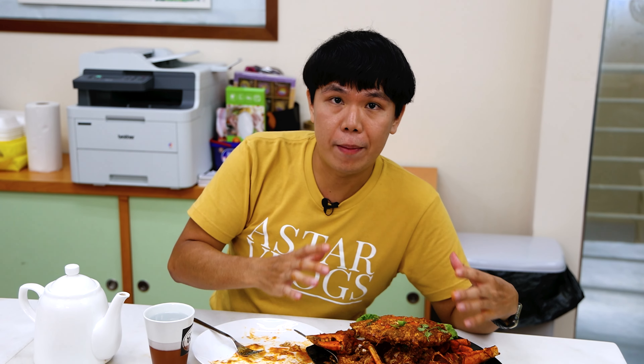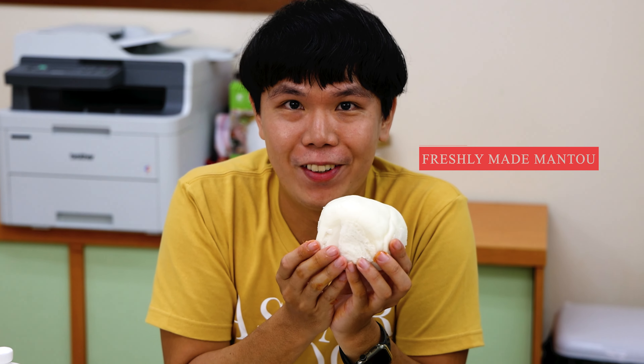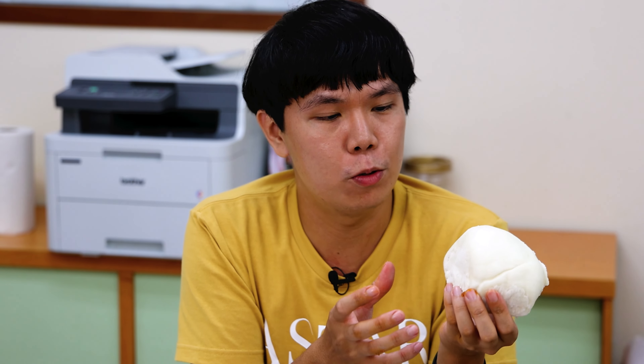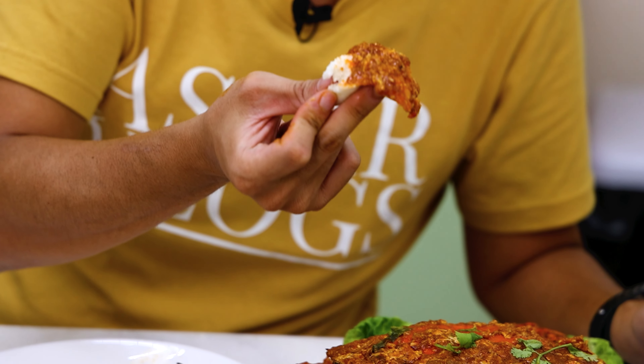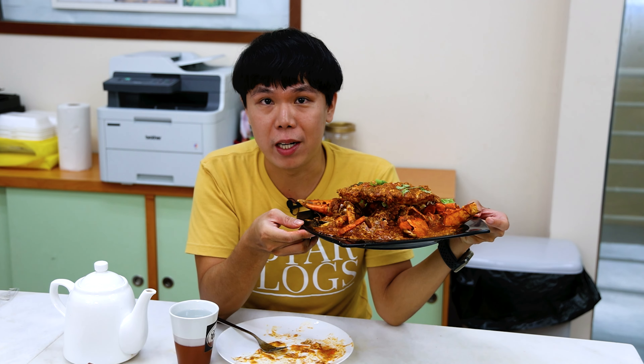Every chili crab that you order comes with mantou. And this is the size of their mantou — I'm very sure it's one of the first times you see such a huge mantou. This mantou is actually made in-house, so it's really fresh, very soft, and they steam it. Wow, this is really good. It's so different because you get so much of this chili sauce going into the mantou — it sinks in, it infuses into the mantou, and when you eat it, everything bursts out in your mouth. This is one of the signature dishes — this is their chili crab. I really recommend you trying one of this.